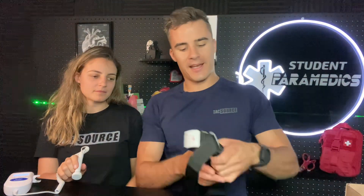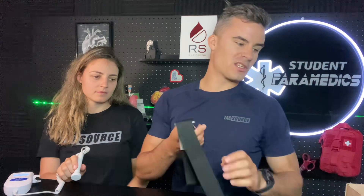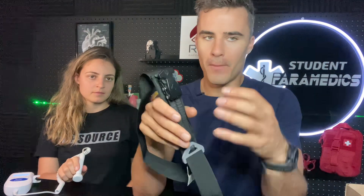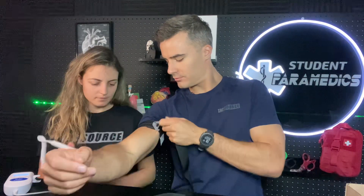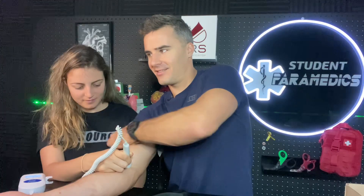Moving on to the RapidSop Tourniquet. As mentioned, this one is relatively newer, and the price point is somewhere between the CAT and the SOFT. The key difference is that it's a ratchet style — there are a few ratchet styles out there, but this one has probably made the biggest splash. Tourniquet staged, pulse is still present — and now pulse is gone.